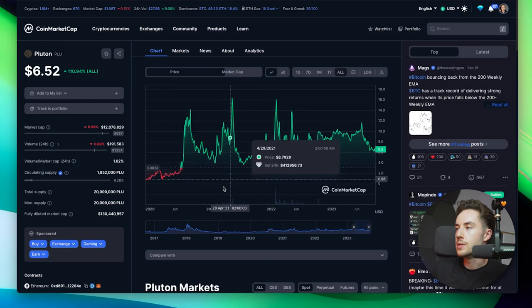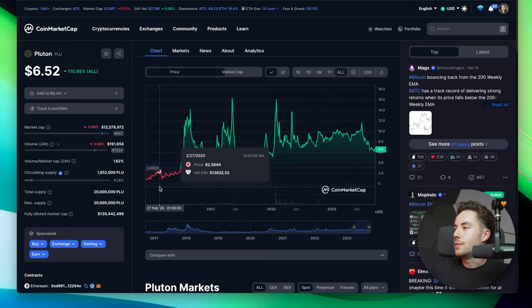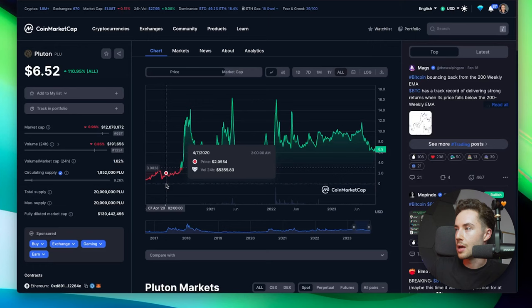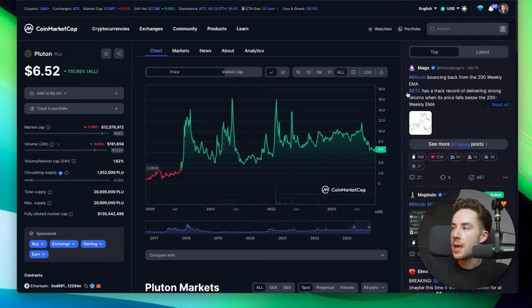Now let's go over the price of Plu. Right now it's at $6.52. Everything right now has taken a beating in bearish conditions. But Plu has actually been doing really well — three years ago in 2020 it was trading at $2, and right now it's at $6.52. So it's still looking really good when you zoom out on the chart, even if the recent period hasn't been that bullish.